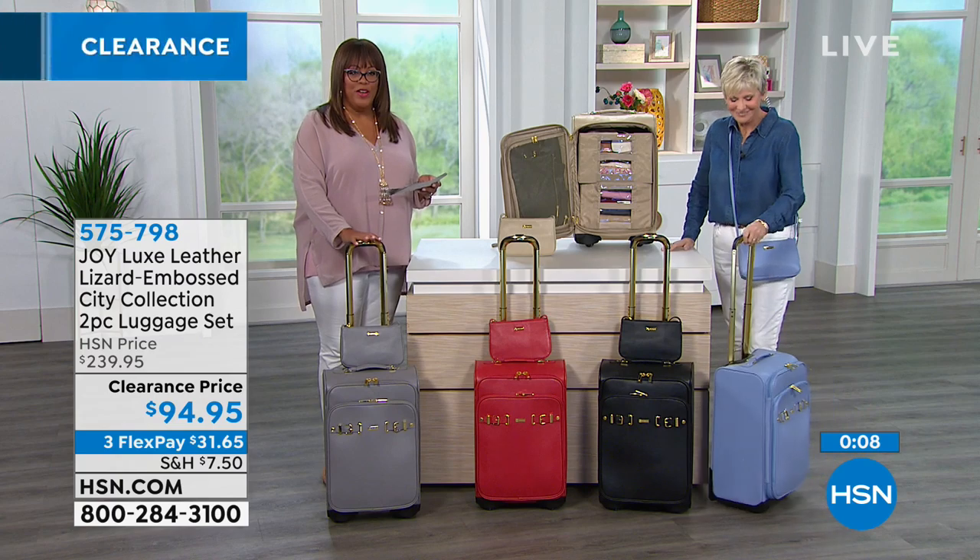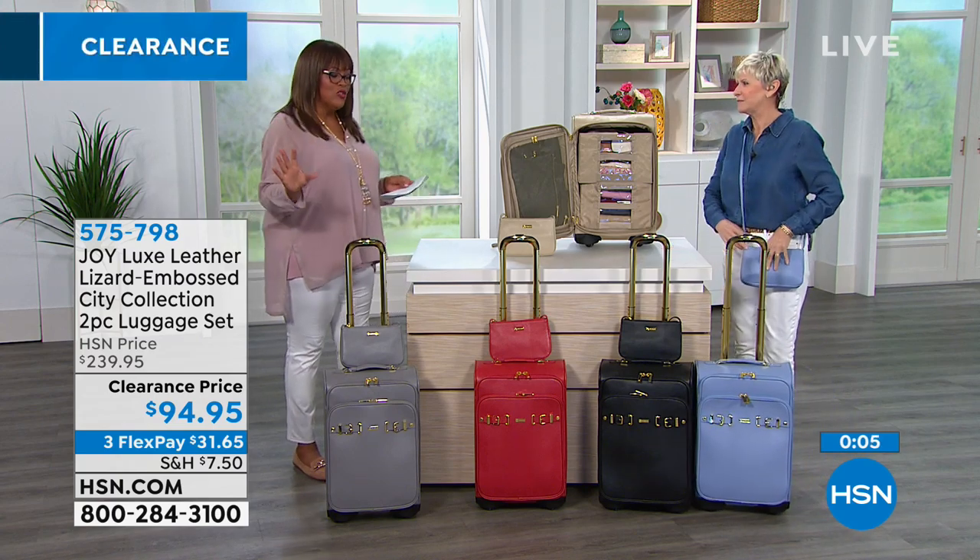Remember, you're going to get this home for $33 and some change — three flex pays. We're going to show you the larger one to complete the set.